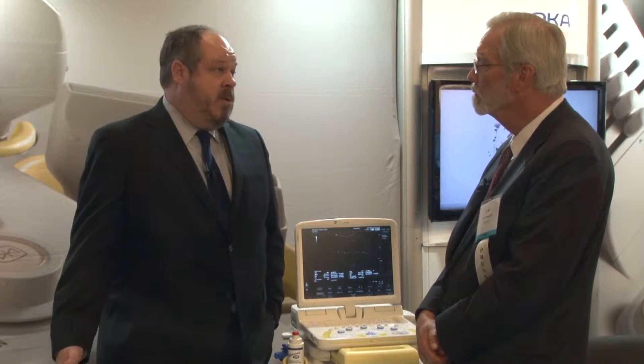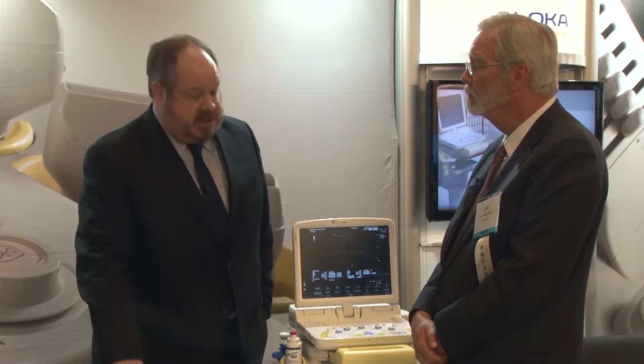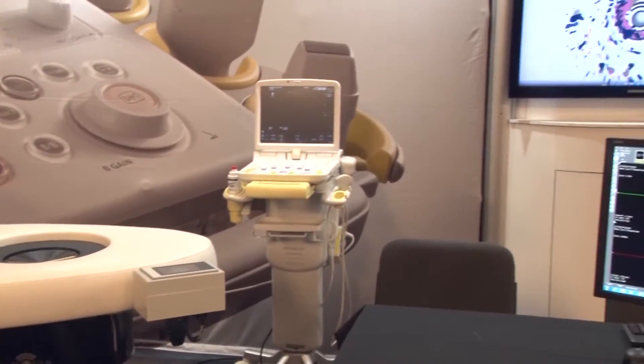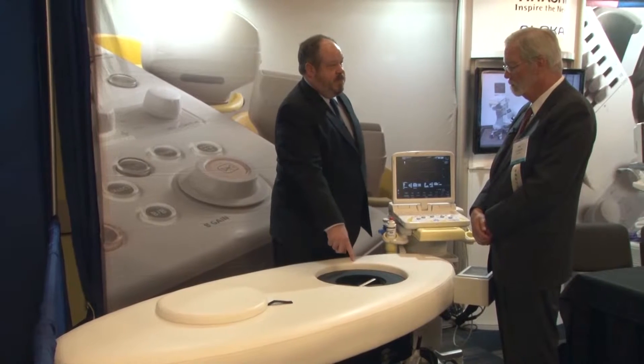So the question is, if you've got 40 percent of women who are now looking for ultrasound that maybe weren't before, how are you going to handle this influx of patients when a bilateral breast exam done handheld takes a significant amount of time? We believe that one of the solutions is an automated breast system like this.